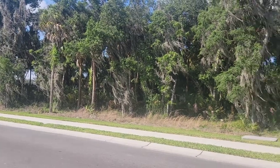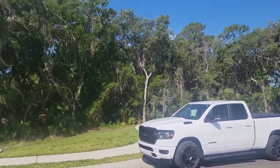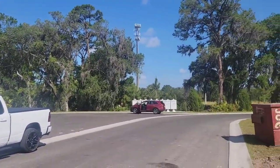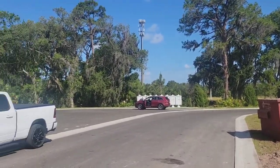Standing in front of the house looking across the street, you don't have any houses across the street — just a nice treed conservation area. There is a little turnaround over there, which is where the community mailboxes are, so people will be pulling up there to get their mail.